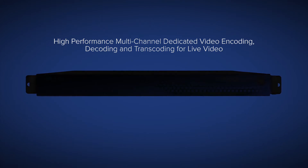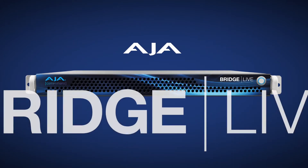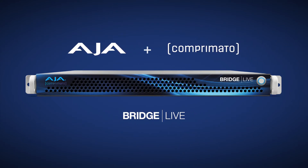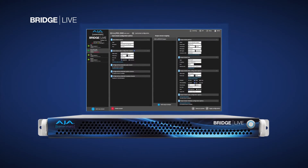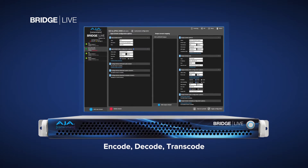From the leaders in broadcast infrastructure tools, AJA is proud to announce BridgeLive. Designed in partnership with Comprimato, a leader in professional streaming tools, BridgeLive merges software sophistication and hardware reliability for predictable encoding, decoding, and transcoding for a range of live video operations.